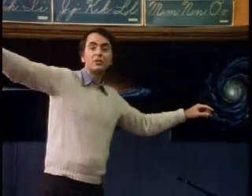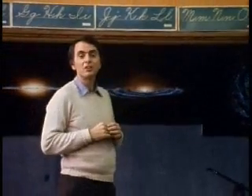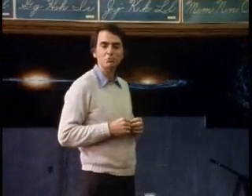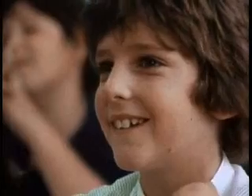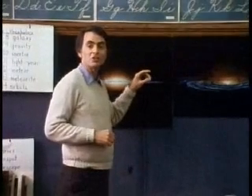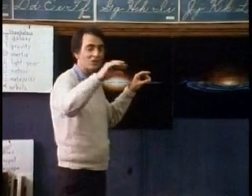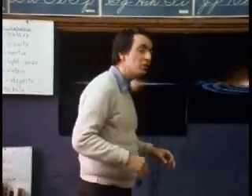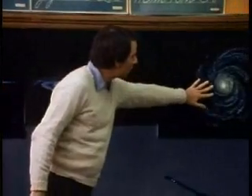The Milky Way is that band of light that you see across the sky on a clear night. I can't tell if there are any more clear nights in Brooklyn. You must have seen the Milky Way — a faint band of light at night. Well, that's just a hundred billion stars all seen together, edge on, as in this picture. If you could get out of the Milky Way galaxy and look down on it, it would look like that picture.